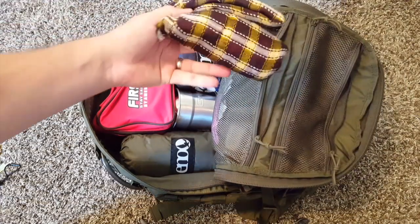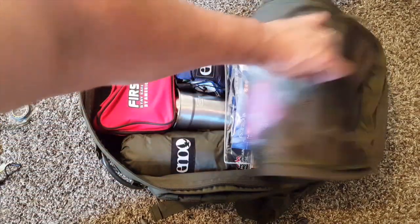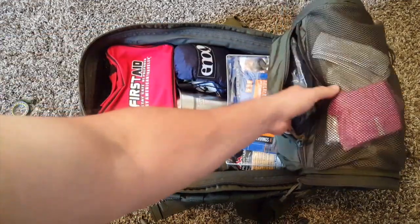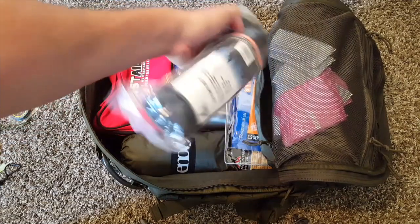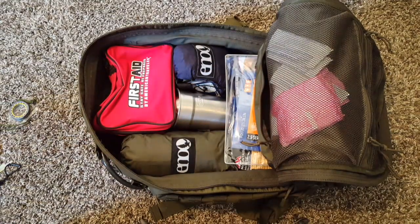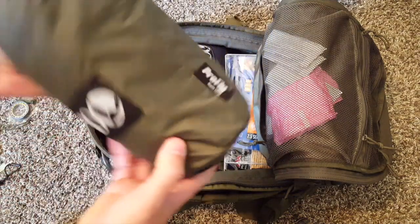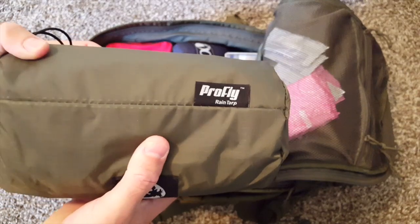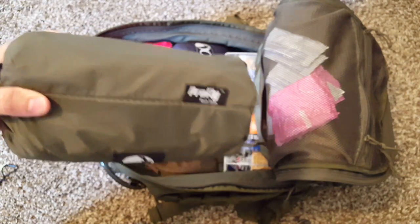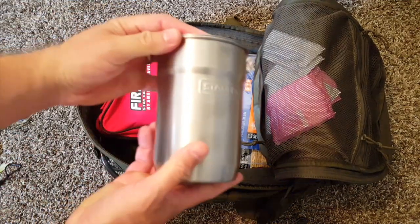Going into this compartment, we've got a shemagh. These things can serve so many purposes — quite a lot of purposes, good to have. Tush wipes, sanitary products, hygiene products, paracord right in here in the main compartment. This is your 550 paracord, 100 feet. I've also got the ProFly rain tarp by ENO. I purposely put two shelters — one in my bag and one in hers — in the event we get split up, shelter is very critical.